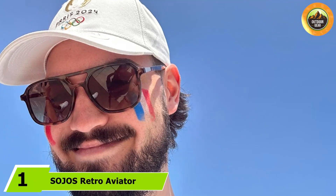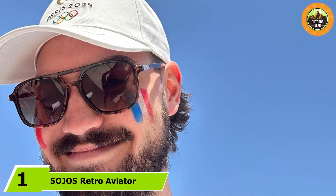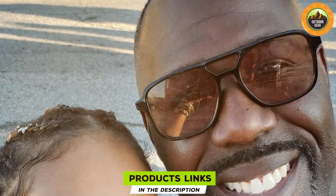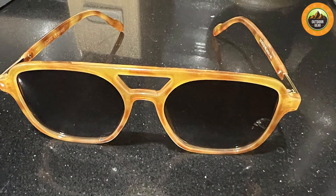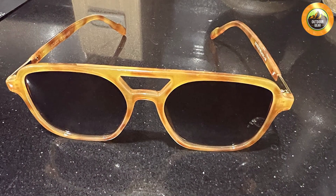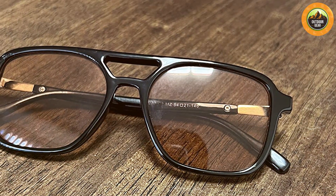At number one we have the SOJOS Retro Aviator Sunglasses SJ2202. These sunglasses are a classic choice, featuring a timeless aviator design that complements a variety of face shapes. The frame is crafted from high quality metal, ensuring both durability and a lightweight feel, making them comfortable to wear for extended periods. The lenses are polarized and offer UV400 protection, effectively shielding your eyes from harmful rays while reducing glare — particularly useful for driving or spending time at the beach.